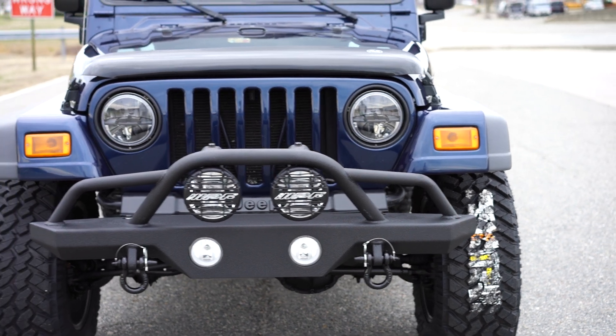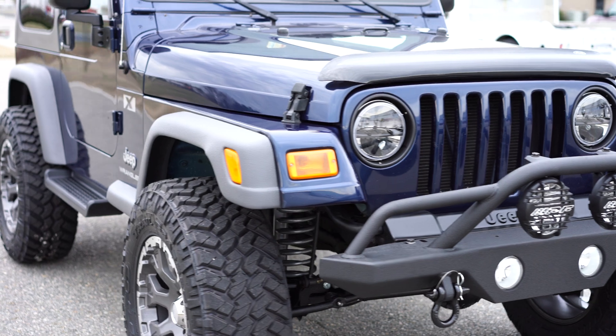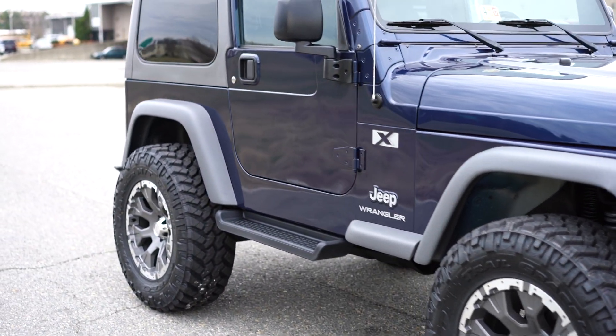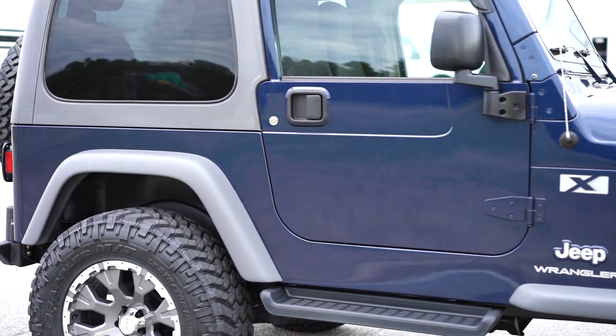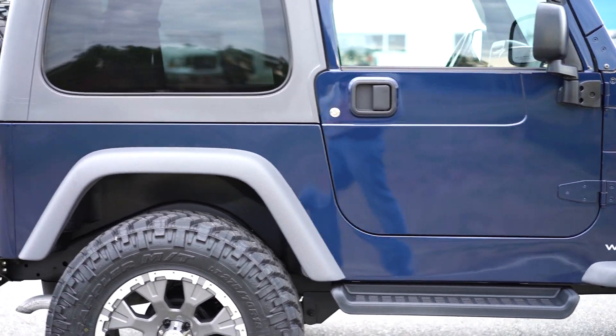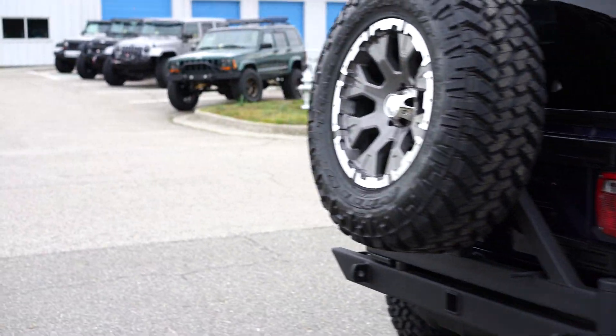We did a major service with the rear main seal, oil pan, and valve cover gasket, so this thing is absolutely ready to go. If you guys have any questions about this TJ, you can contact us directly at 855-955-3377.